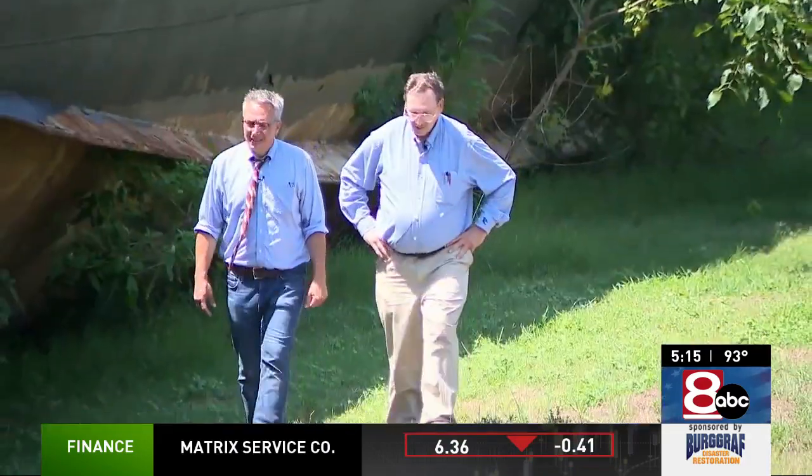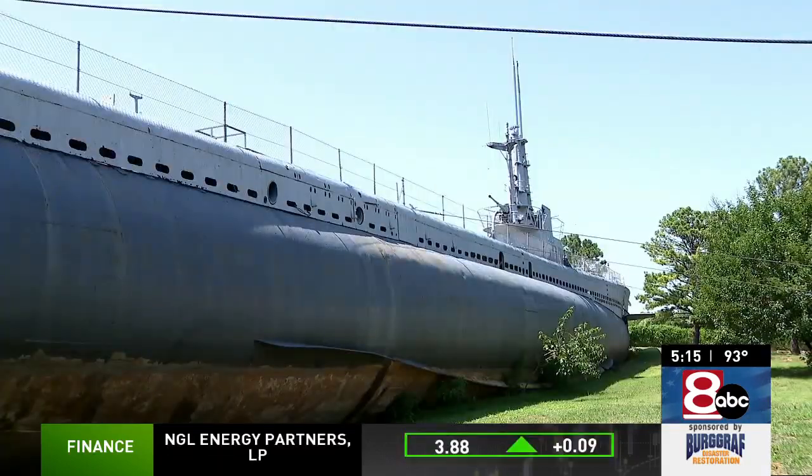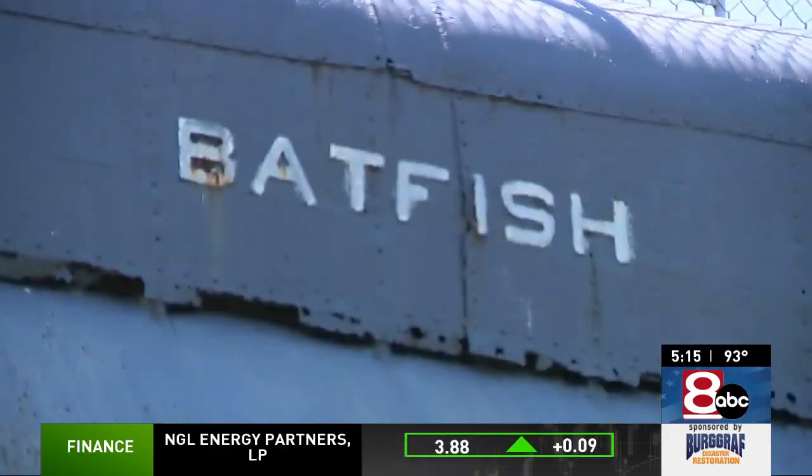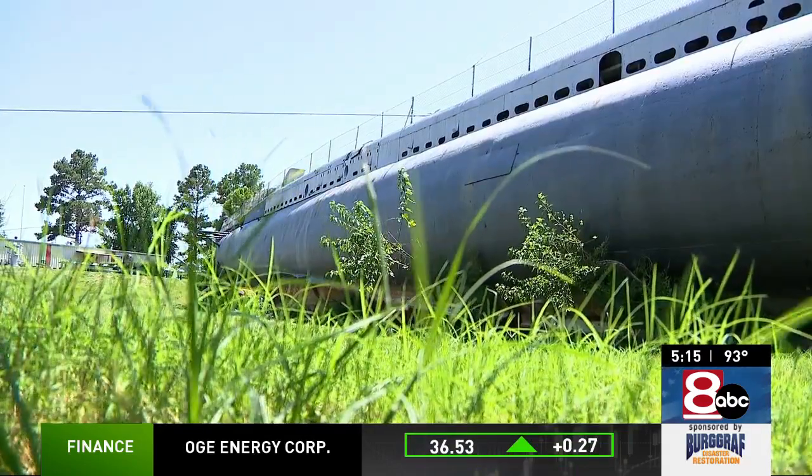We have gotten several calls about that. James Erb of the Muskogee War Memorial Park Museum, home of the USS Batfish, Oklahoma's link to the deep. It's also increased our visibility because it's brought submarines to the surface again — and people all of a sudden said, 'Oh yeah, we have a submarine in Oklahoma, let's go see it.'